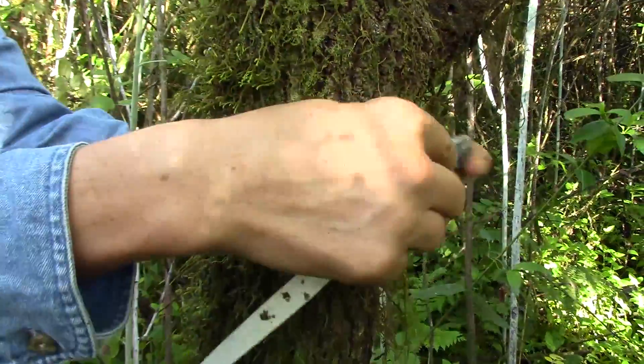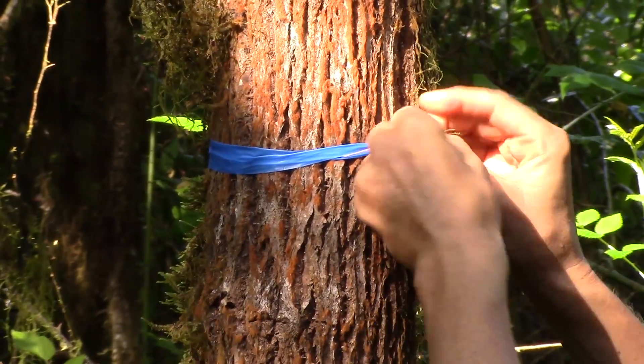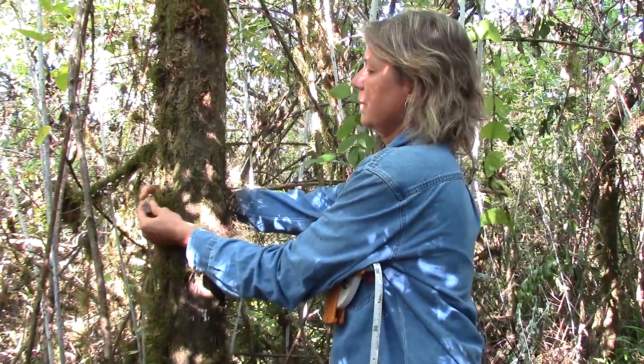Once this is done, we go and measure the circumference of the Scalesia trees and mark them so we can relocate them over time. This way we want to know how much they grow within six months when we do the next monitoring, and eventually over a longer time period.